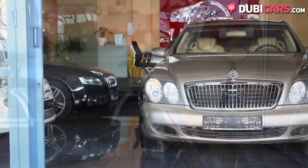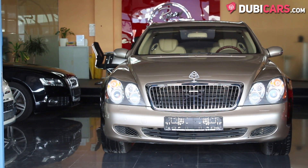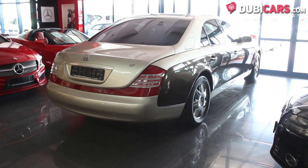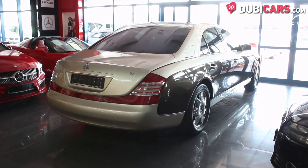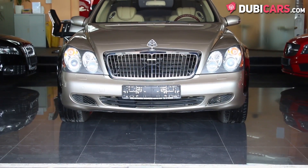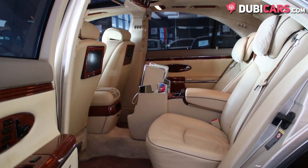Underneath the body is a 12-cylinder 5.5-litre petrol engine, sending power to the rear wheels. The engine pumps out 550 horsepower and can reach a top speed somewhere around the 250kmh mark. Not ultra-powerful or quick, but it sure does make a statement as being one of the most luxurious cars around.